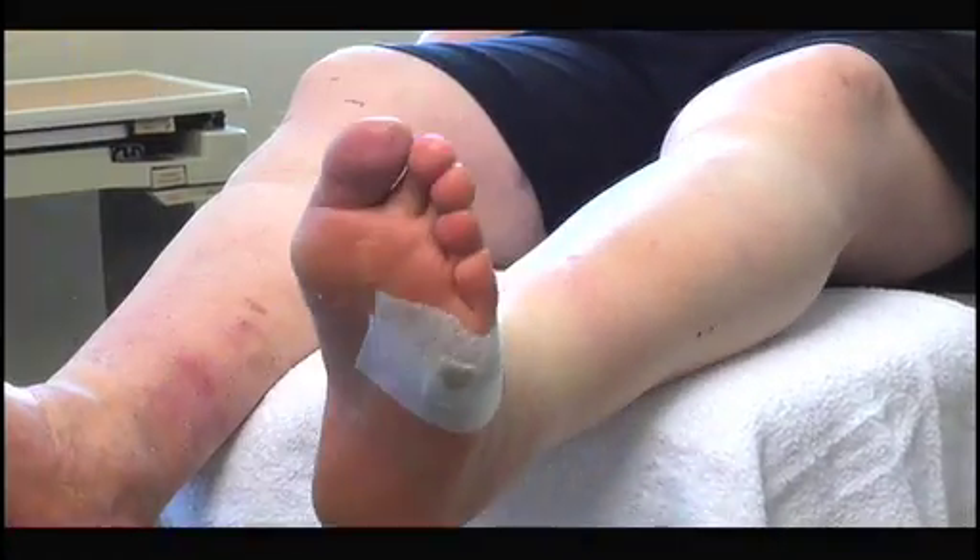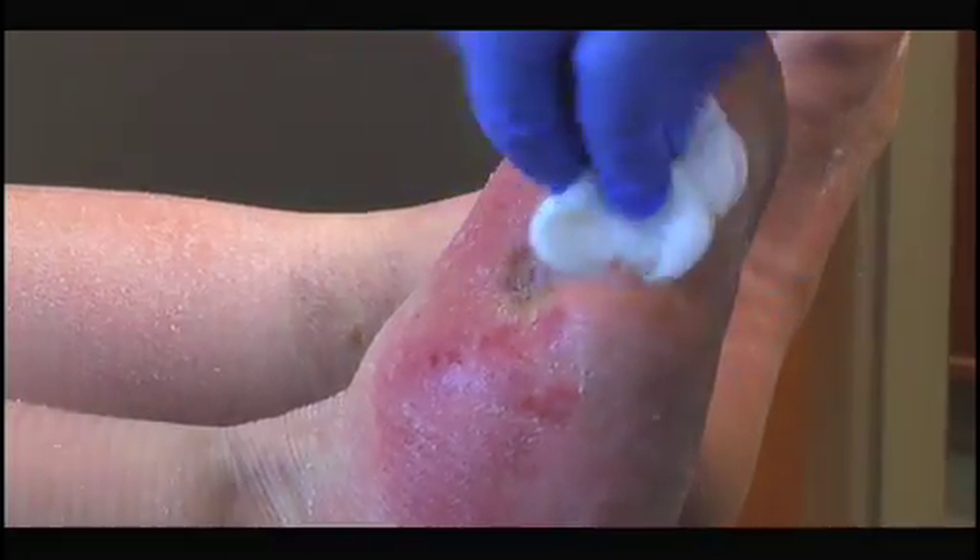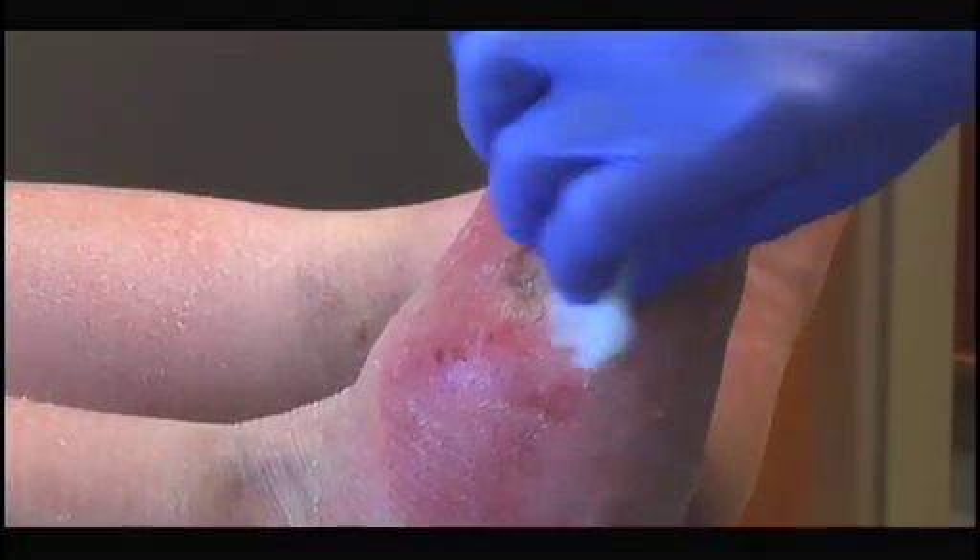If left untreated or not treated properly, these wounds can lead to amputation or premature death. To treat a diabetic ulcer after diagnosis, on average, will cost $45,000. If that wound fails to heal because they did not get a multidisciplinary approach, the cost of an amputation goes as high as $67,000.